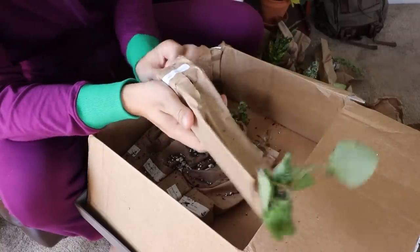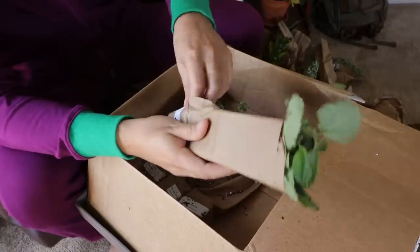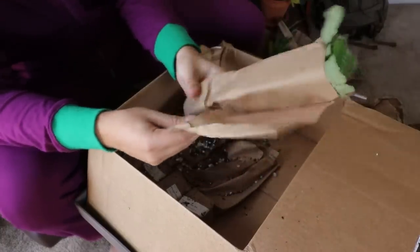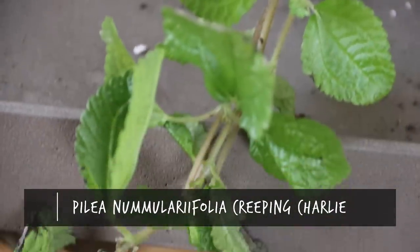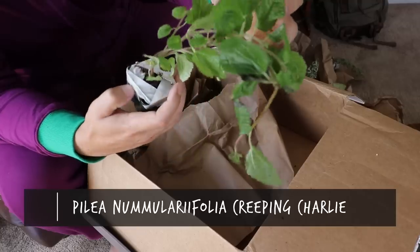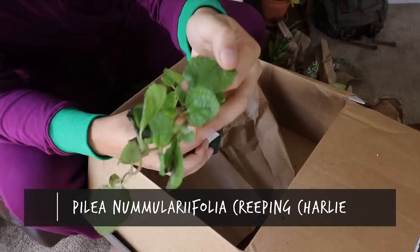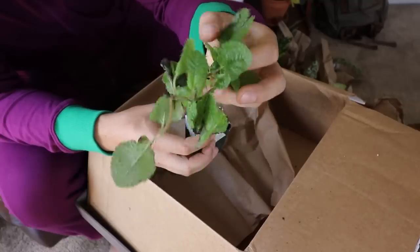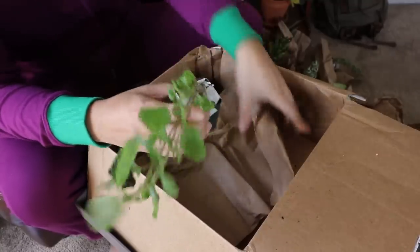Next: Creeping Charlie — Pilea. I will save you, Pilea! There we go. Nice vining plant. There's some browning on the tips here, but no big deal — I'm very confident we can nurse this back to health. Look at these leaves — they're very large with a really unique shape to them. It's going to be a nice vining plant.